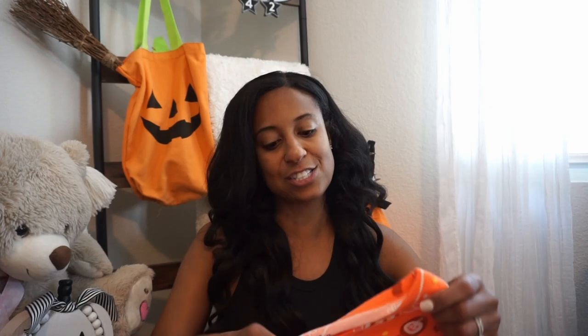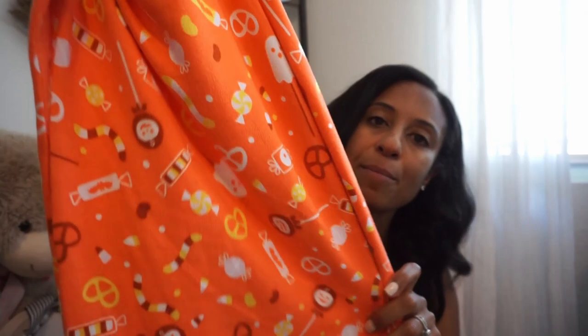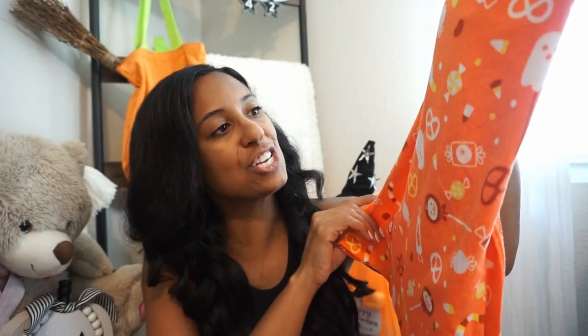That is it for the boo basket items, but there are a few other traditions I like to do in our family. I always like to get her a new pair of pajamas to celebrate each season. These are the ones I picked up this year from Cat & Jack at Target — they are super soft. I love that the whole family could wear these; the pattern is pretty neutral with little candies and ghosties. Really festive and comes with super soft pants.